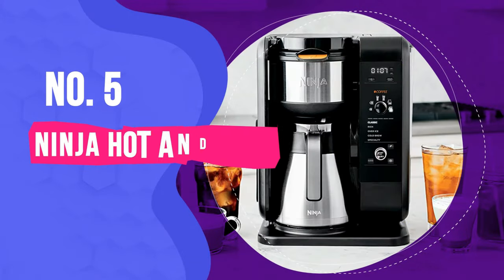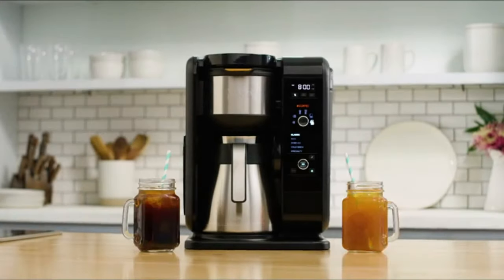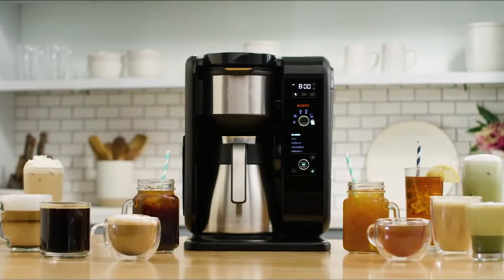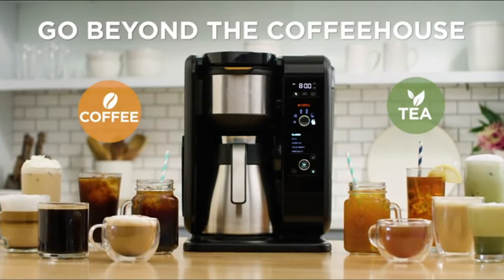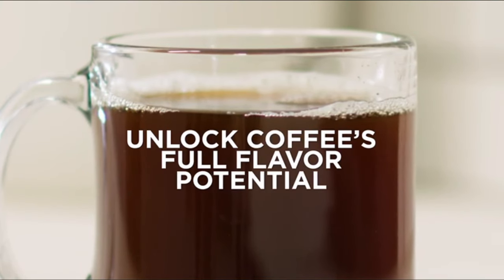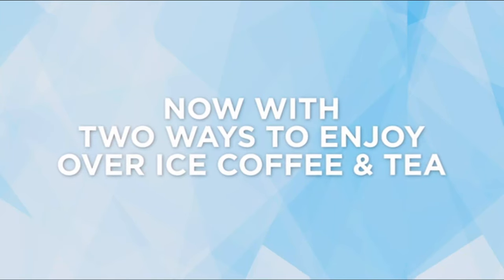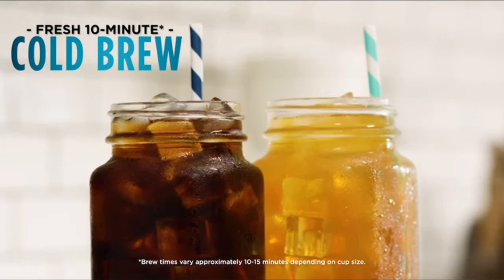Number 5: Ninja Hot and Cold Brewed System. While it's almost twice the price of the Braun Brewsense Drip Coffee Maker, the Ninja Hot and Cold Brewed System turns your kitchen into a full-on cafe. Casual drinkers may find it too overwhelming, but coffee and tea lovers will appreciate the flexibility of being able to make their beverages as simple or fancy as they want right from home.